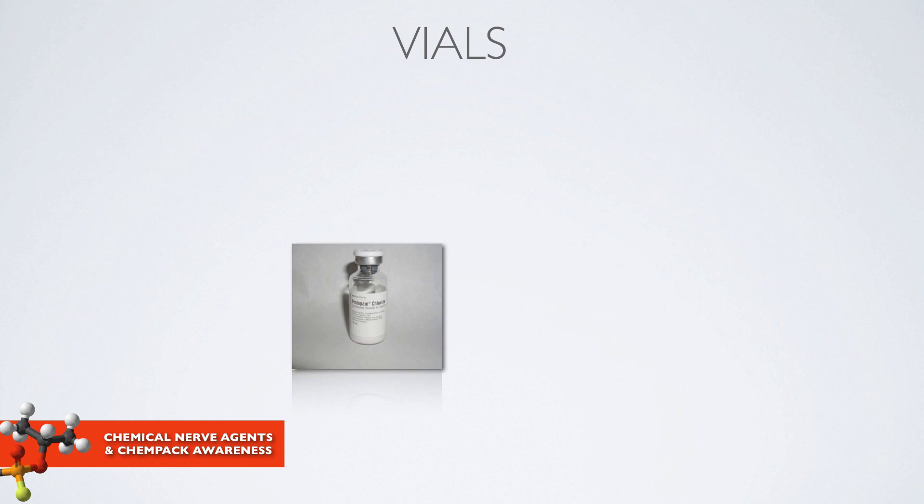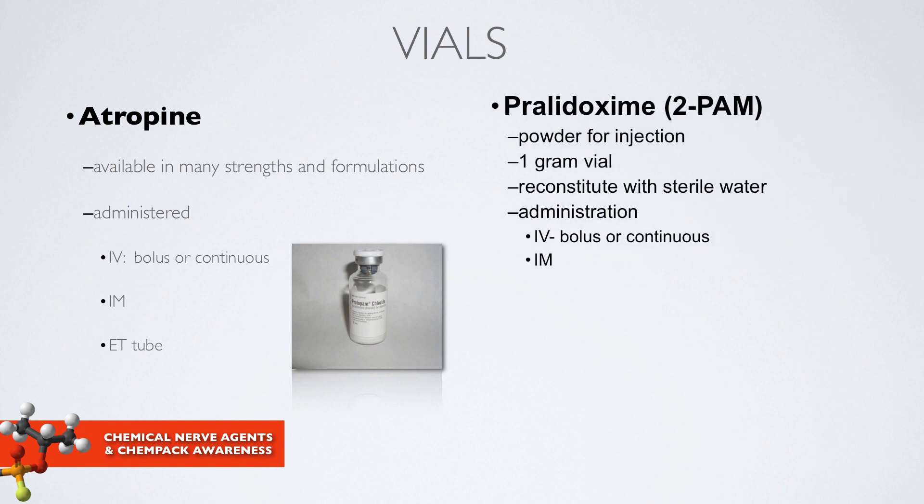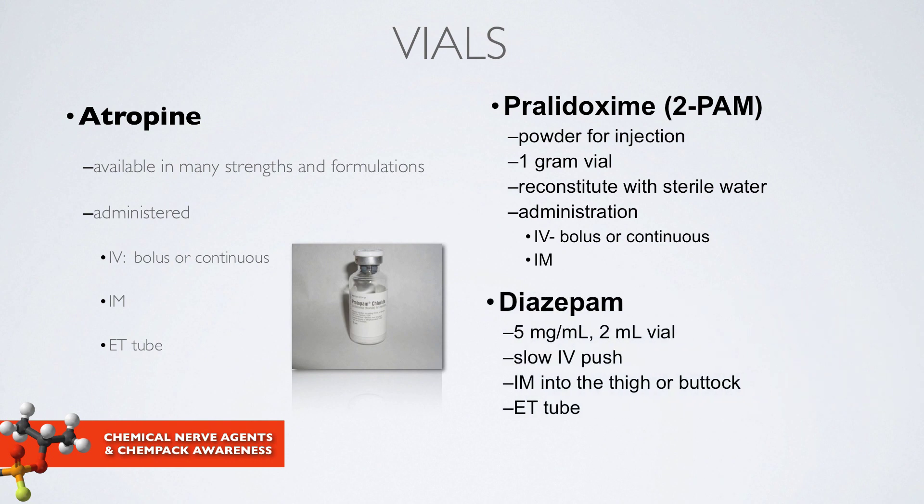In addition to auto-injectors, these medications are available in vials. Atropine has a variety of different strengths and formulations, and can be administered via intravenous, intramuscular, or endotracheal tube routes. 2-PAM is also in a vial as a powder for injection that needs to be reconstituted with sterile water; it can be administered both intravenously and intramuscularly. Diazepam is also available in a variety of strengths and can be administered slow IV, intramuscularly, or down the endotracheal tube.